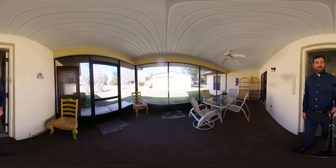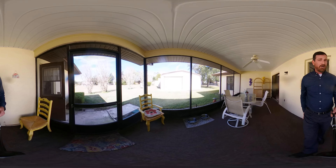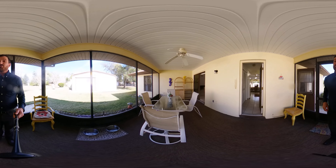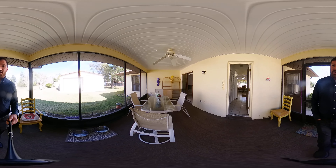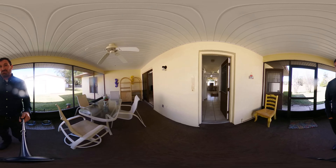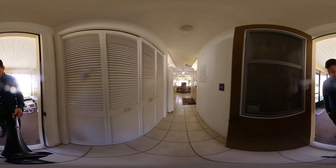We're heading out to the lanai now. We've got some outdoor carpet, covered lanai space with a ceiling fan, and a vinyl roof out here. You can see you've got your doors to the living room there. There's a nice flow to this house — it's nice and breezy with good light.